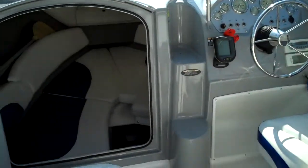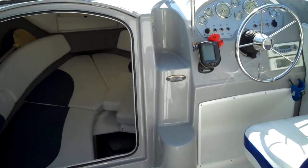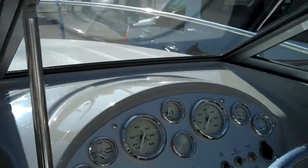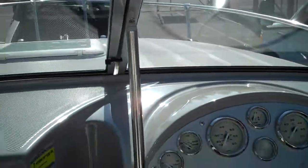We sea trial everything we sell for an hour to make sure she runs. If you want a turnkey boat and you don't have the time to spin wrenches, you've heard the horror stories — your friend with the 30-year-old 30-foot cruiser that keeps dumping money into it. A hole in the water, as they call it.